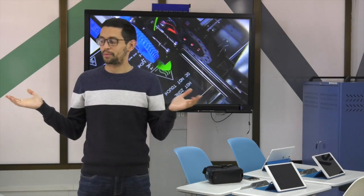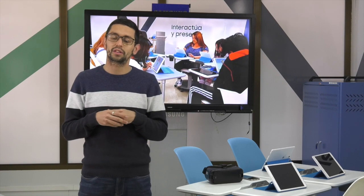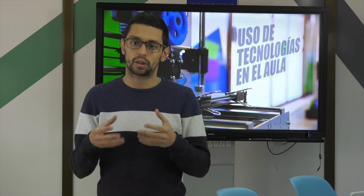Bienvenidos al Aula del Futuro del INTEF. Nos encontramos en un espacio rodeado de tecnología, mobiliario específico y dividido en diferentes zonas. Este proyecto pretende inspirar a docentes y centros educativos a que puedan desarrollar el modelo del Aula del Futuro en su centro educativo, adaptado a su contexto.